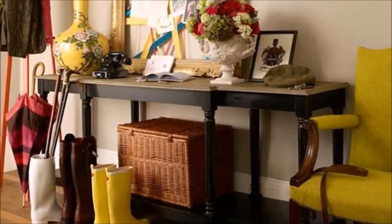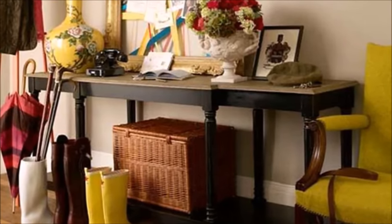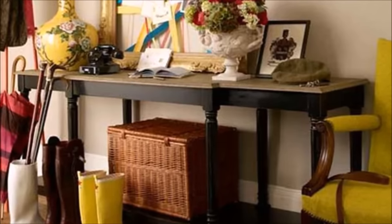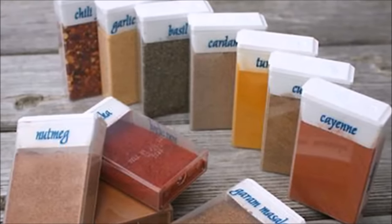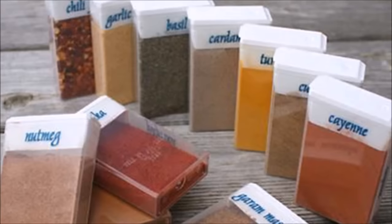Tip ten: it seems counterintuitive to your battle against clutter to create a place where you leave piles of stuff, but just like a piece of dark chocolate can satisfy your sweet tooth, a dedicated spot for everyday items is the stopgap that prevents your entire home from eventually looking like a tornado hit. Tip eleven: streamline your pantry or create a travel-size spice rack by ditching cumbersome half-empty bottles for slim, compact Tic-Tac boxes.